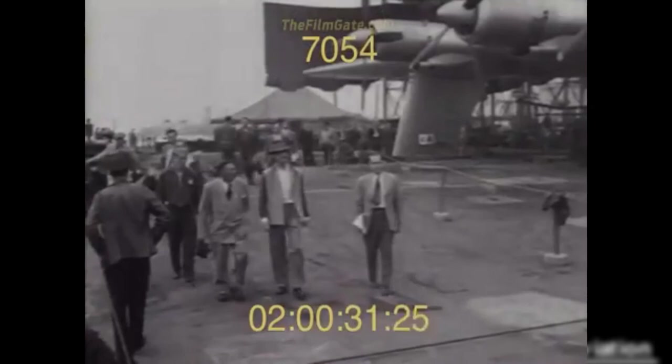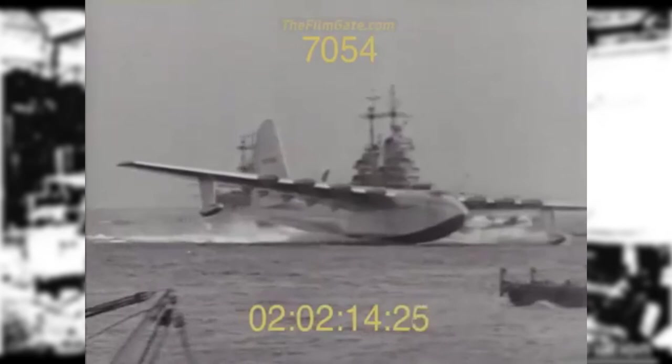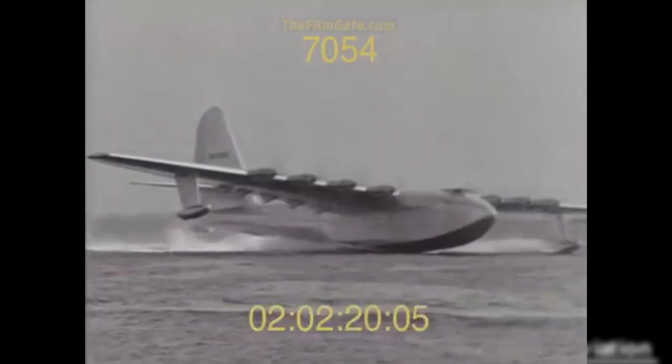Number 7: The Spruce Goose. This plane is officially called the Hughes H-4 Hercules and was built by the Hughes Aircraft Company. Built during World War II out of wood due to the shortage of wartime materials such as aluminum, it flew only once in 1947. It was built to carry 700 passengers and was the largest flying transport ever built. With a wingspan longer than a football field, the Spruce Goose was a flying boat that could hold up to 150,000 pounds total, including two 30-ton M4 Sherman tanks. Also known as the Flying Lumberyard, it today sits in the Evergreen Aviation Museum in McMinnville, Oregon.